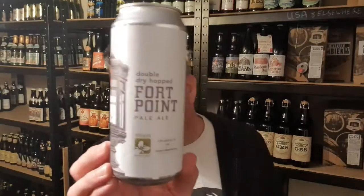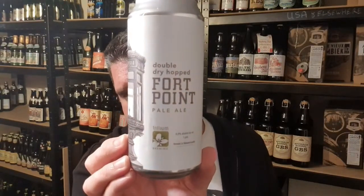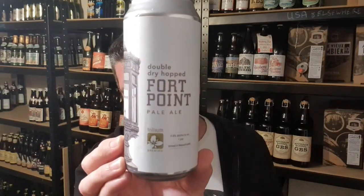So that's Trillium's double dry hopped 4 Point Pale Ale at 6.6% ABV. Stunning stuff. I'm Rob from Hopzane. I'll see you next time. Cheers.